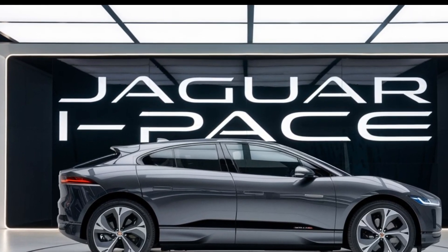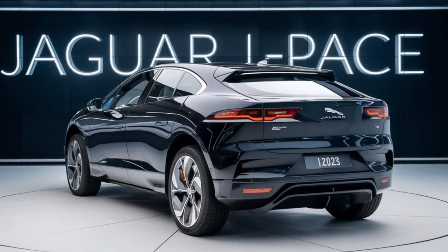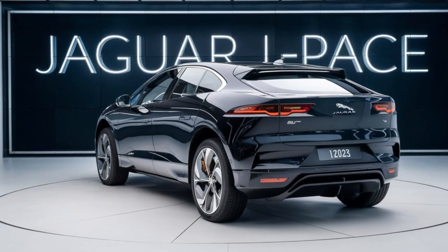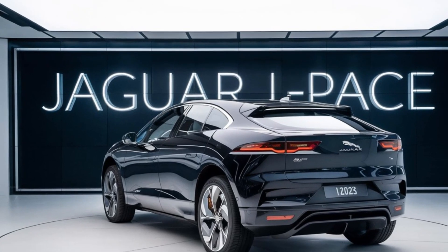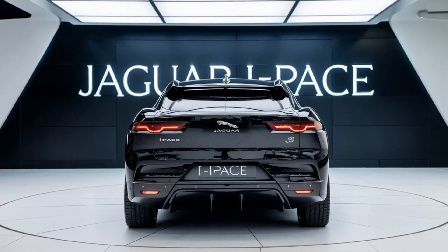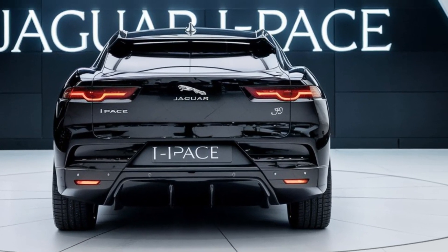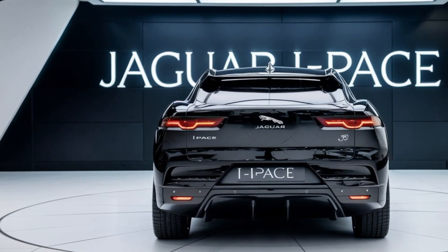Under the hood — or rather beneath the floor — the I-PACE packs a dual motor setup that delivers a robust 394 horsepower and 512 lb-ft of torque. This means the I-PACE can go from 0 to 60 mph in just about 4.5 seconds, making it not only efficient but also incredibly quick. The 2025 model also features an improved battery pack with a range of up to 300 miles on a single charge, depending on driving conditions. Plus, with fast charging capabilities, you can get up to 80% charge in just around 30 minutes, making long trips more convenient than ever.